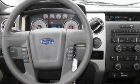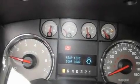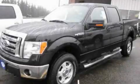Additional features include alloy wheels, fog lamps, a traction control system, an anti-lock braking system, and satellite radio. Call or visit us right now and arrange your test drive today.